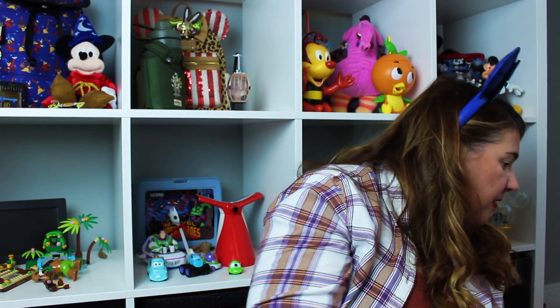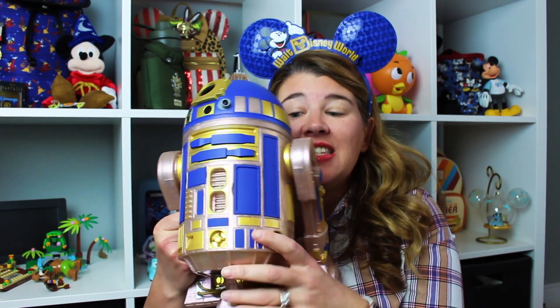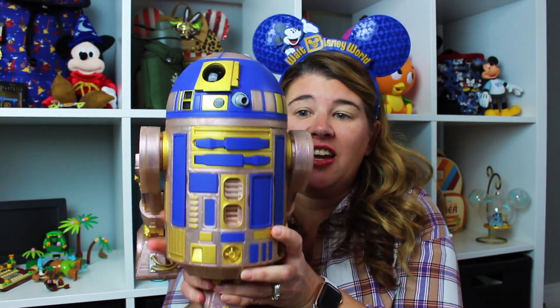Okay, now for the big items. I got this — did I need this? Absolutely not.